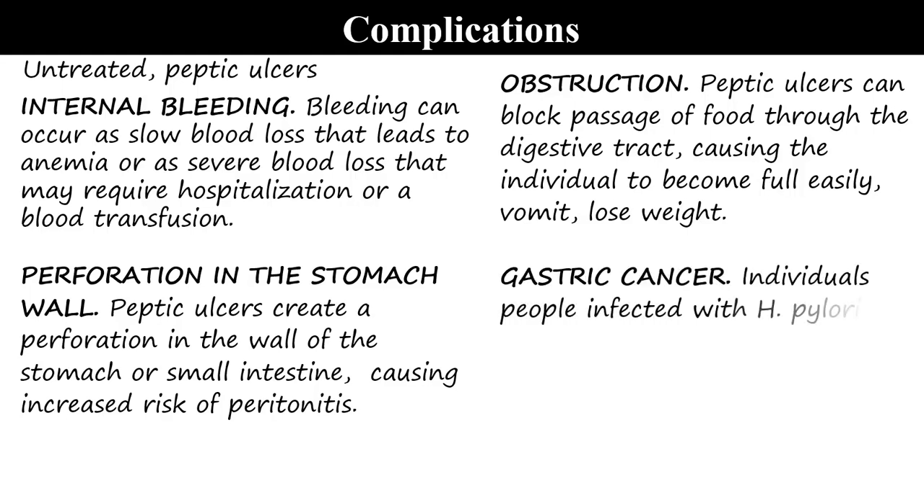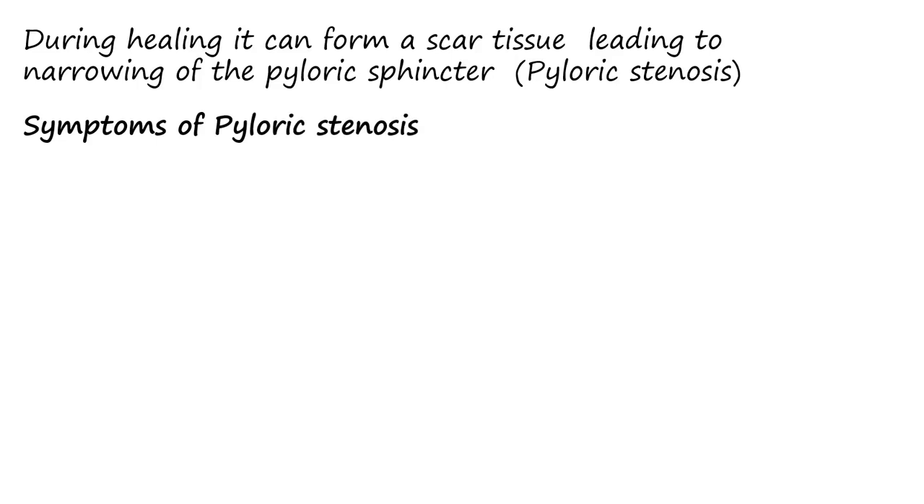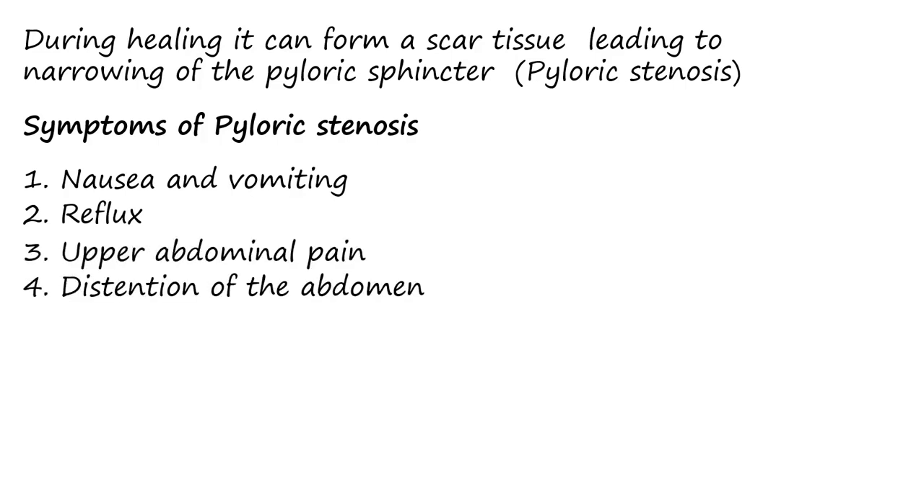Gastric cancer is another complication — individuals infected with H. pylori have an increased risk of gastric cancer. During healing, a scar tissue can form leading to narrowing of the pyloric sphincter, that is pyloric stenosis. Symptoms of pyloric stenosis may include nausea and vomiting, reflux, upper abdominal pain, and distension of the abdomen — all of which occur after eating.